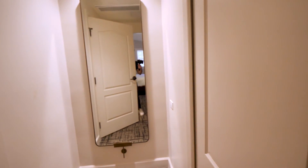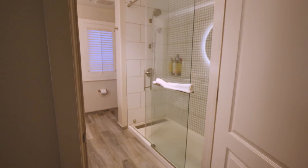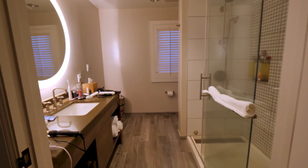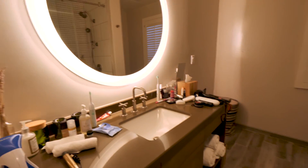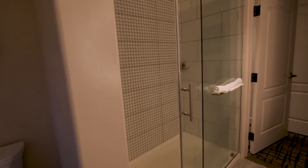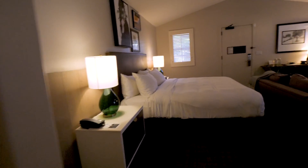First off, full-length mirror — gotta love that. The bathroom is very modern and comfortable. This mirror with this light has been awesome, love that. Obviously a very good-sized shower. And the hamper — how cool is that? Walking back, don't forget the robes.